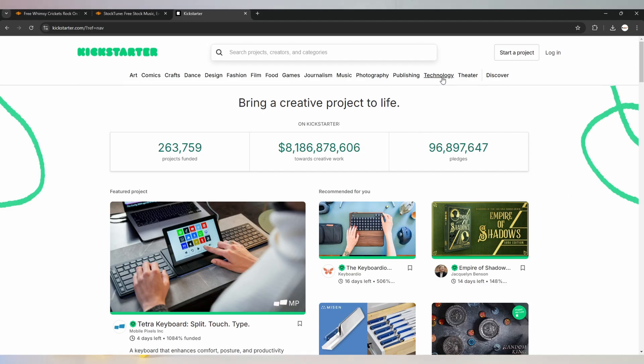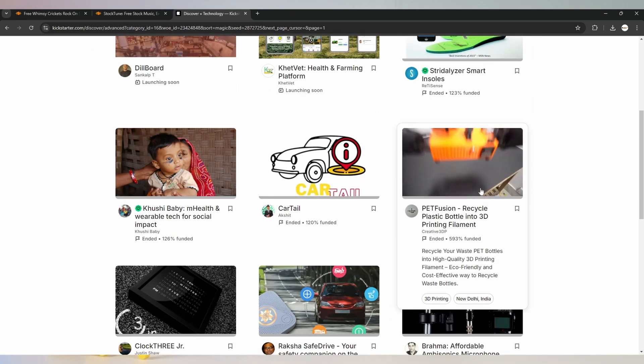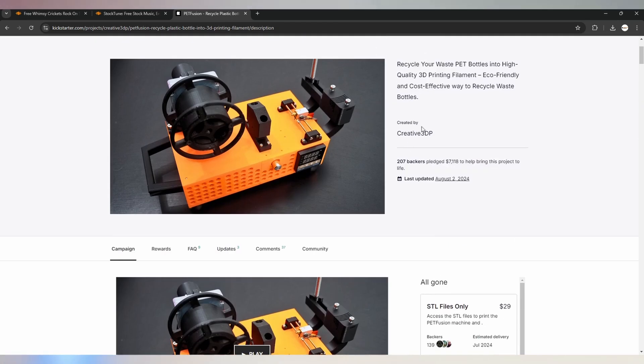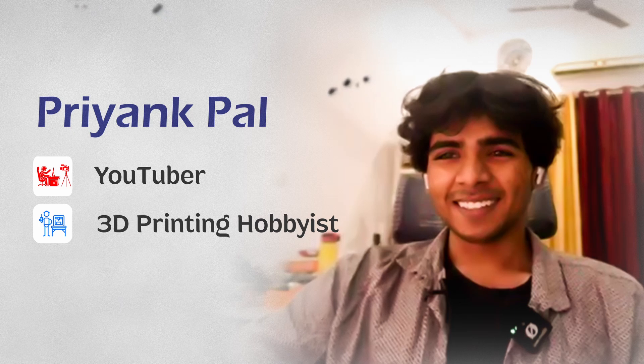I myself don't have enough credibility to talk about this since I haven't launched any crowdfunding campaign yet, so I went to Kickstarter and under technology projects from India I found a successful project called PET Fusion, which raised over 6 lakh rupees. I contacted Priyank, a YouTuber and 3D printing hobbyist from Lucknow, to share his experience. So Priyank, thank you for joining us — can you start by telling us about yourself and how you got into 3D printing?